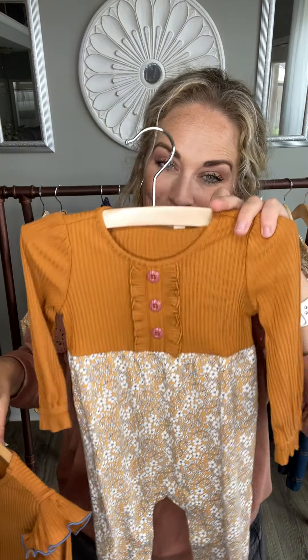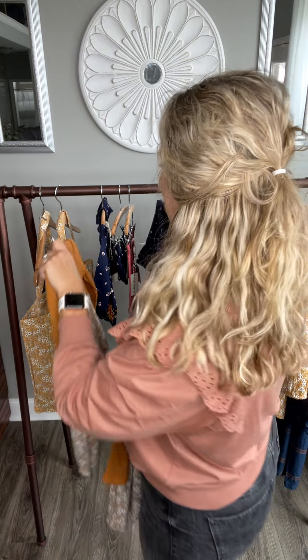Definitely keep this beautiful sweet little romper in mind. It's available in sizes newborn through 18 to 24 months.